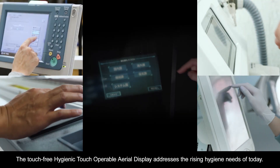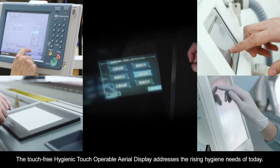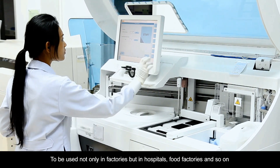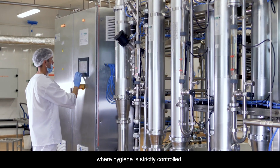The touch-free Hygienic Touch Operable Aerial Display addresses the rising hygiene needs of today. To be used not only in factories, but in hospitals, food factories and so on, where hygiene is strictly controlled.